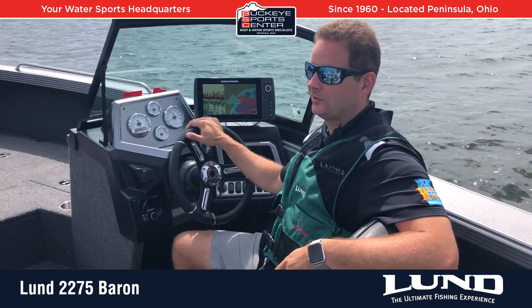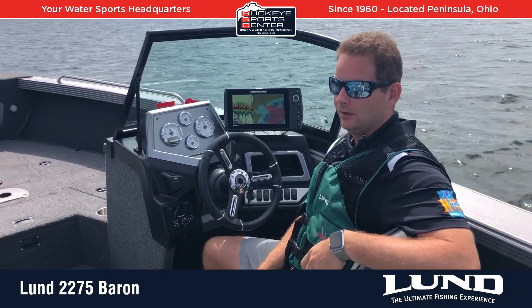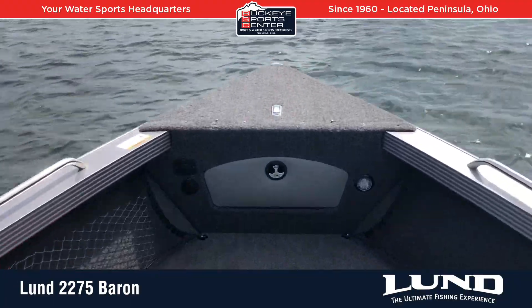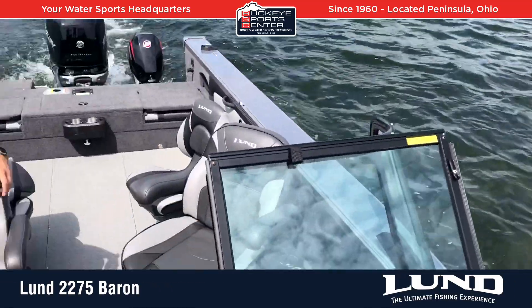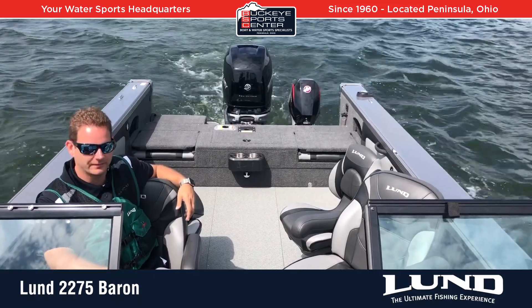A couple of key things to point out is just the sheer massiveness of this boat. It has a huge cockpit area, almost 23 feet long. The bow is even a decent size. The freeboard — if you stand next to it sitting on a trailer — is probably about a foot to a foot and a half taller than almost every other aluminum boat out there.